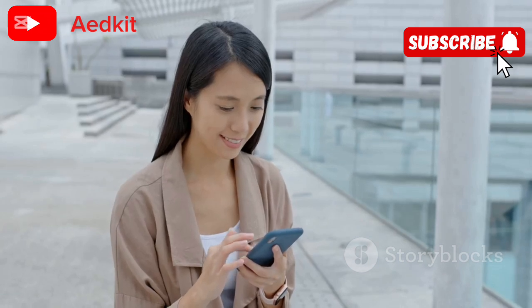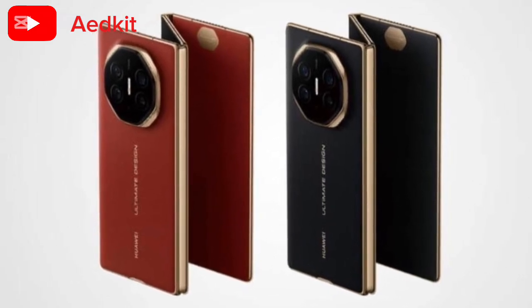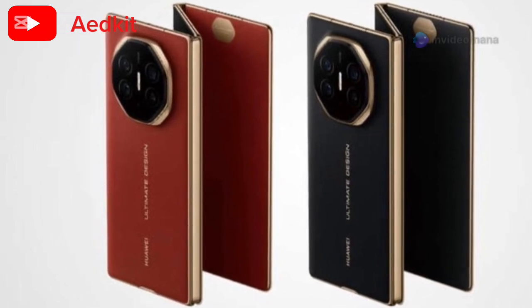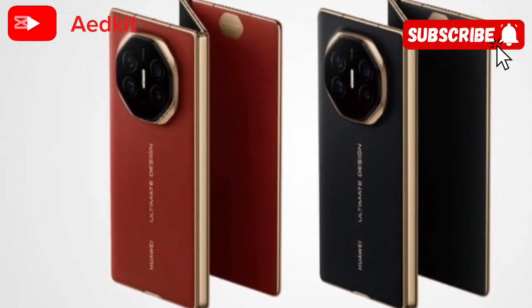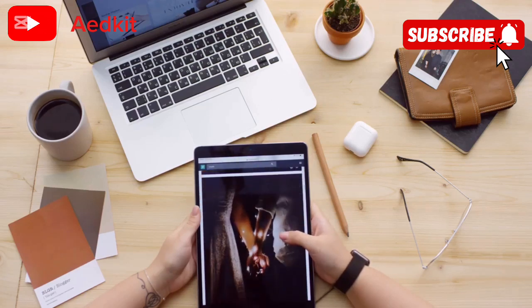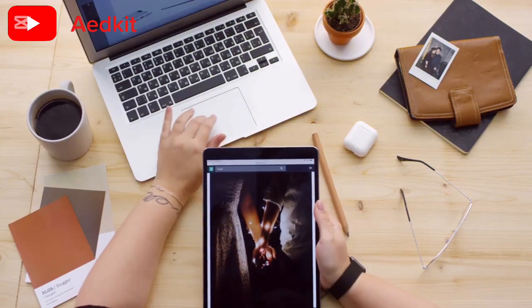What's the big deal about the Mate XT Ultimate? It's all about versatility. With its unique tri-folding design, you've got three devices in one: a phone, a tablet, and even a mini PC. Imagine editing documents, binge-watching your favorite shows, and video conferencing all on one device. Talk about productivity on the go.